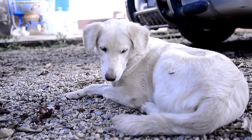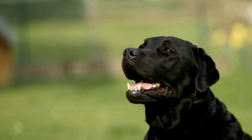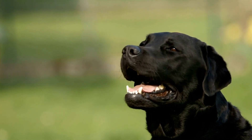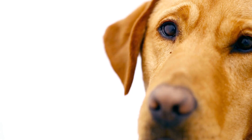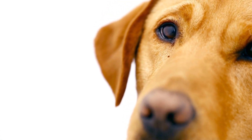Long-haired and wire-haired Dachshunds, on the other hand, need more attention. Regular brushing and occasional professional grooming are necessary to prevent matting and keep their coats healthy. Additionally, as with any long-eared breed, Dachshunds' ears should be regularly checked and cleaned.